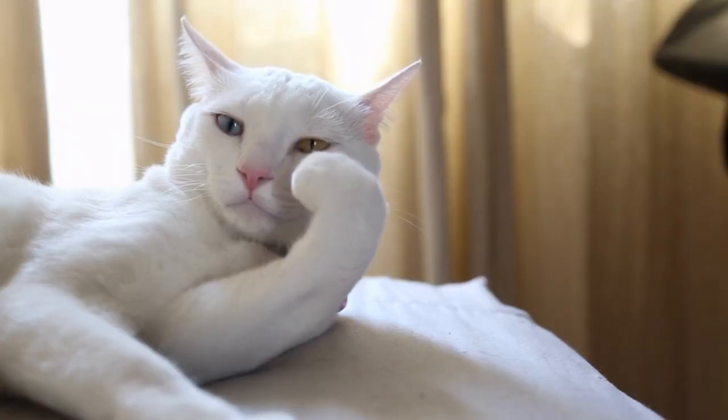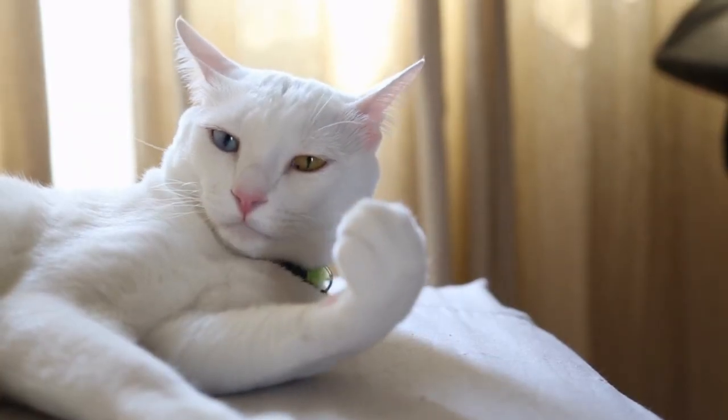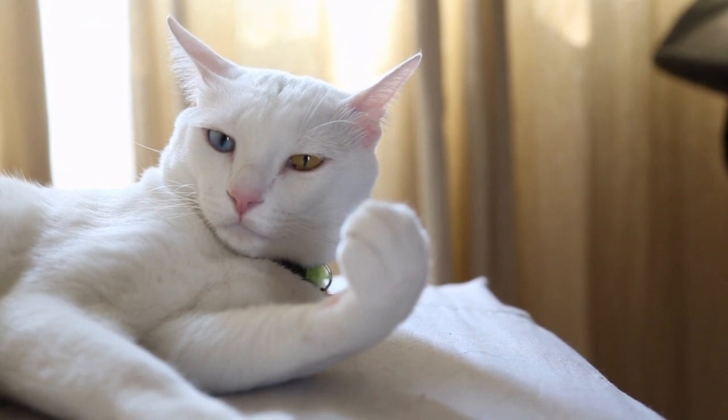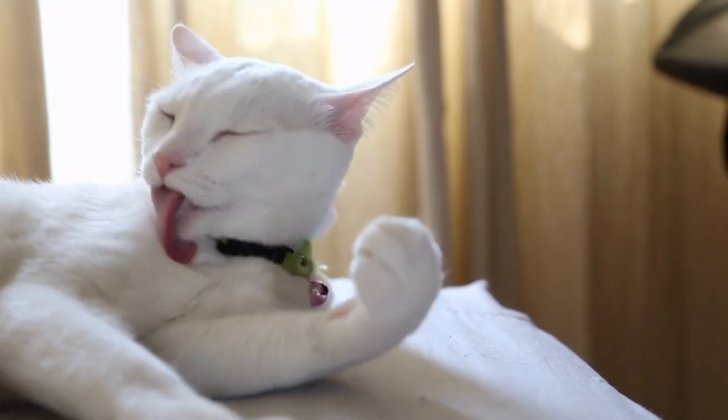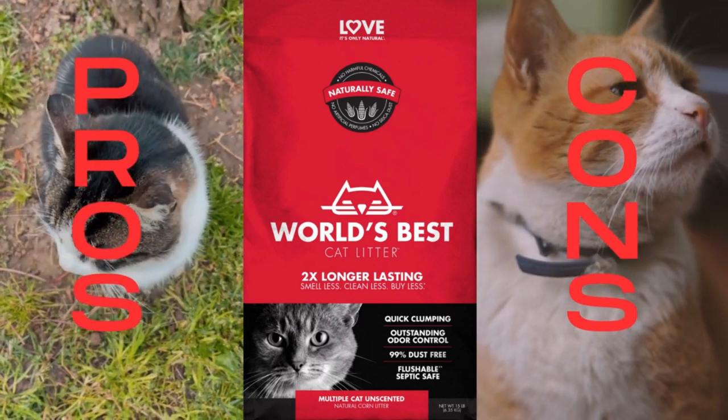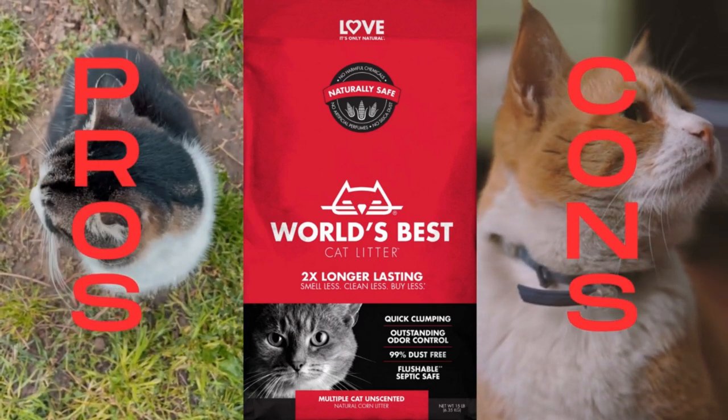When making this decision, a lot of things need to be taken into account. Your cat has some decision-making power that is somewhat comparable to your own. There is no such thing as a one-size-fits-all cat litter. In this video, I will review World's Best Cat Litter and delve into the pros and cons of the product.